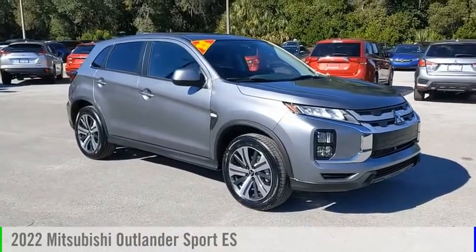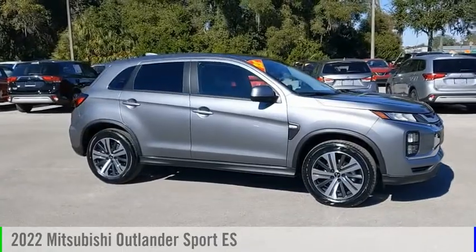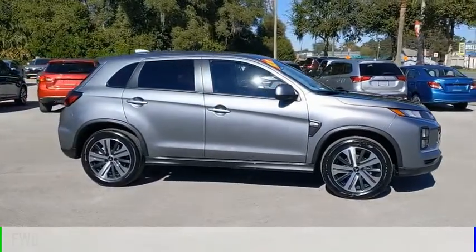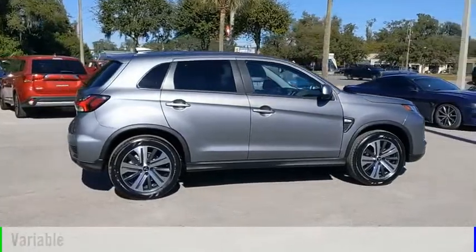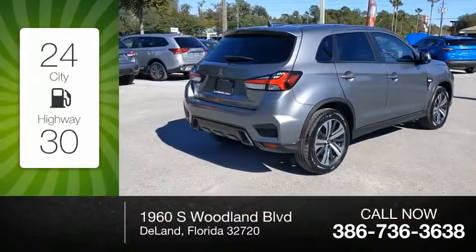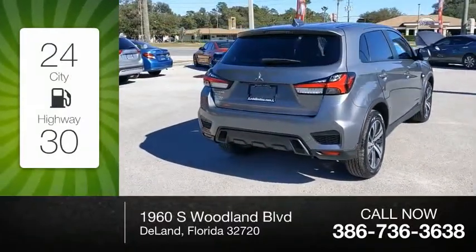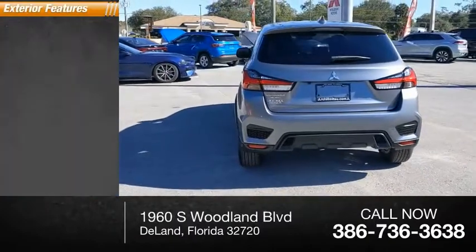Stop by and take a look at the 2022 Outlander Sport. This vehicle is powered by a front-wheel drive four-cylinder 2.0-liter engine and comes with a continuously variable transmission. Great fuel efficiency saves you money by requiring fewer trips to the gas station. This vehicle has less than 100 miles.